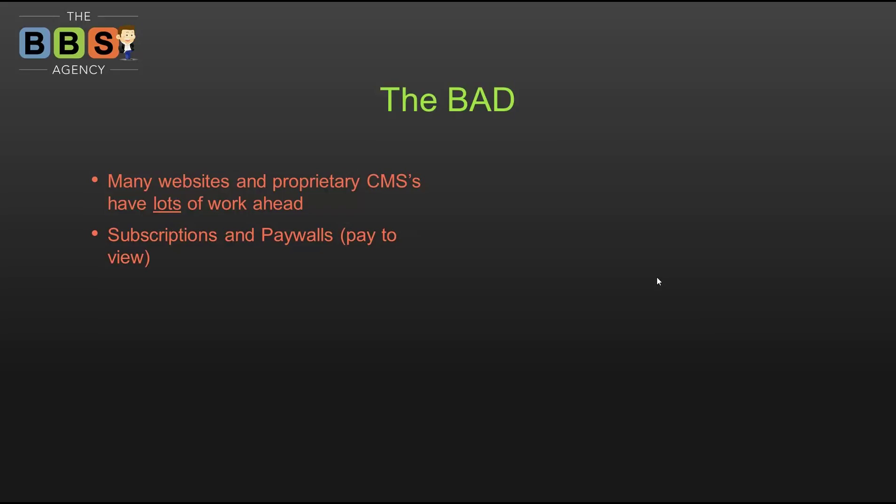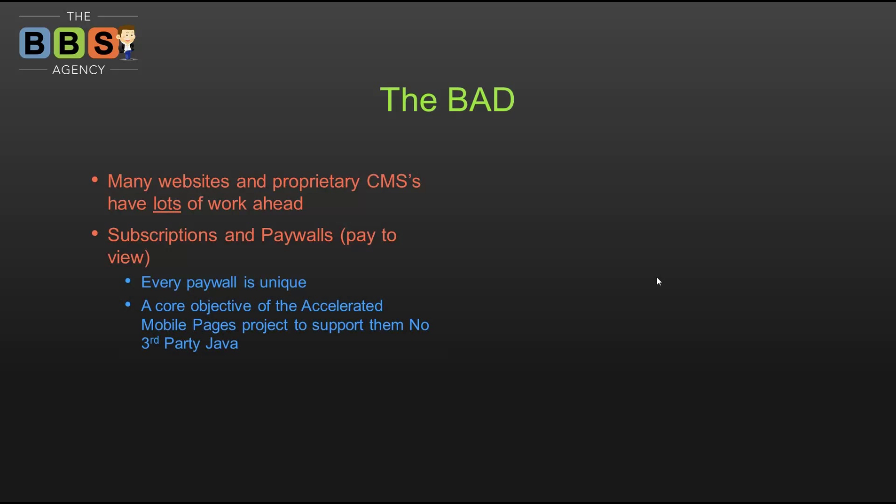Subscriptions and paywalls also apply to e-commerce sites. Every paywall is unique — meaning sites where you charge people to view content or have subscription-based access. There are challenges in making that compatible with the AMP project; however, a core objective of the Accelerated Mobile Pages project is to support them.